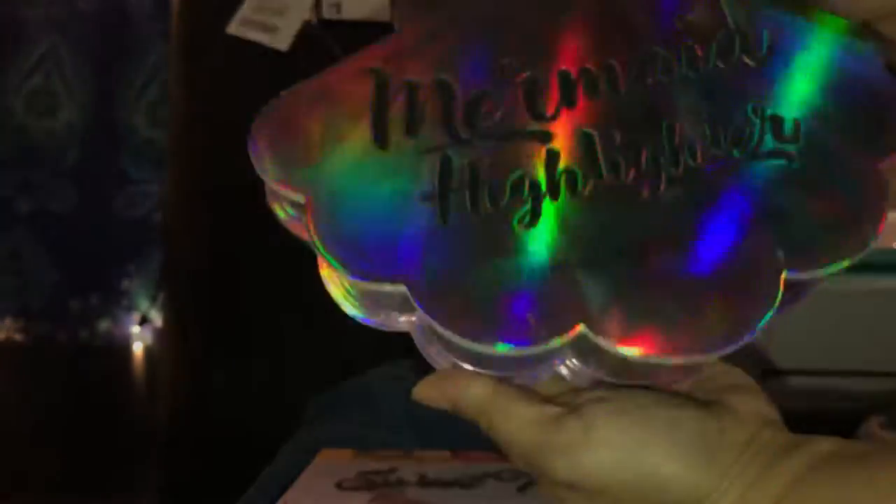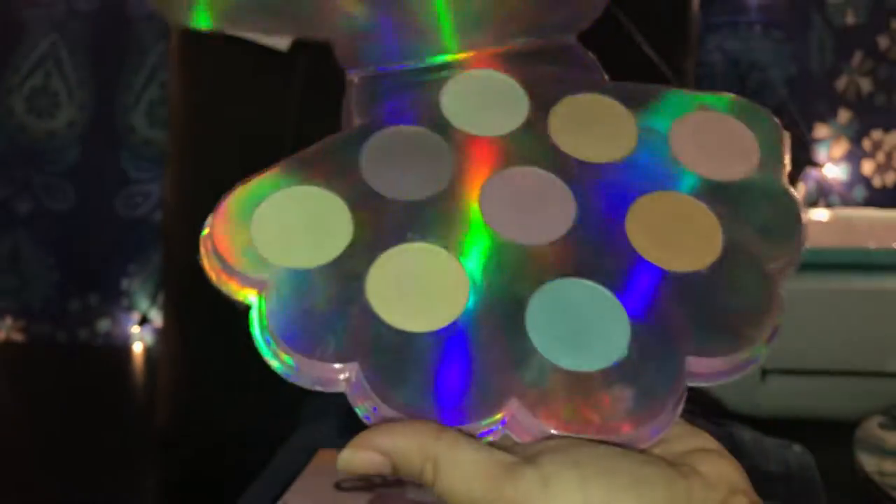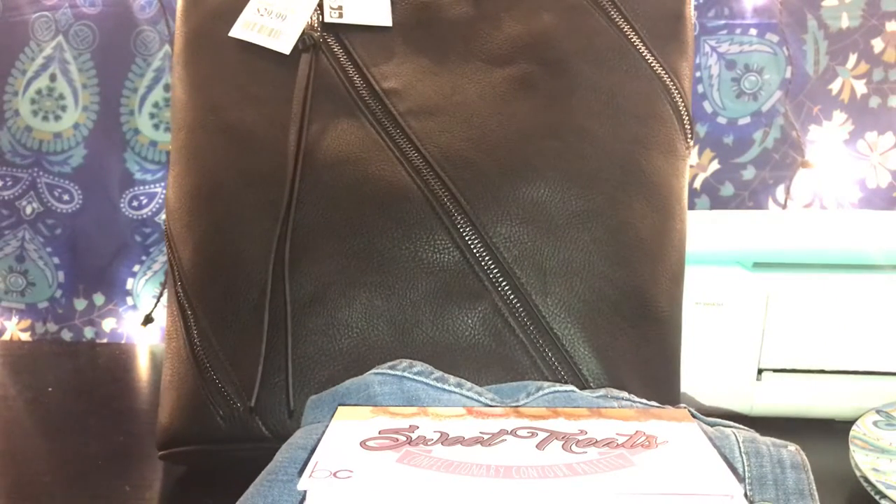I also got from BC the mermaid highlighter — look how pretty! That's all we got from TJ Maxx. I hope you guys enjoyed our mini haul. If you liked it, like, comment, and don't forget to subscribe. Thank you for watching, bye!